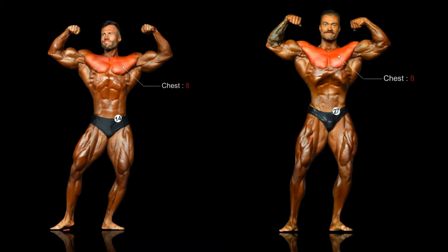Both Molnar and Bumstead's chests are, despite differing sizes, shapely and well balanced. The lats are where Bumstead really pulls ahead — he has width and thickness on Molnar and dominates in this pose. Molnar's torso is longer here and it gives him a more pleasing look, but Bumstead has his trademark vacuum which evens the scoring out.